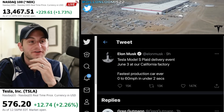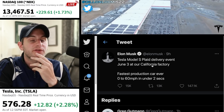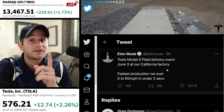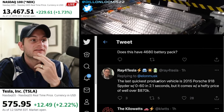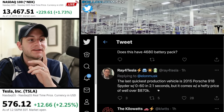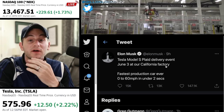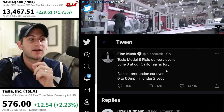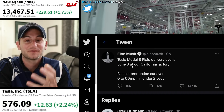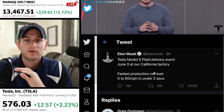Coming sooner to a dealership near you is the Model S Plaid. Tesla is going to have a delivery event on June 3rd at the California factory. Elon said the fastest production car ever, 0 to 60 in under 2 seconds. Ray for Tesla noted the last quickest production vehicle was the 2015 Porsche 918 Spyder, which did 2.1 seconds but came with a price tag of well over $870,000. Model S Plaid deliveries are starting soon — we can presume June 3rd. This does not say anything about Plaid Plus; this seemingly is for the Plaid only.